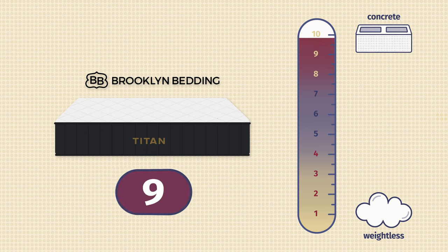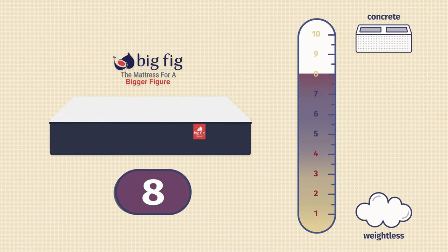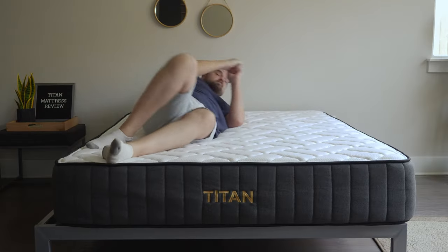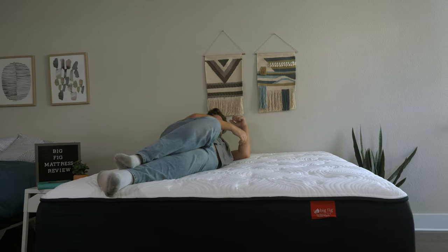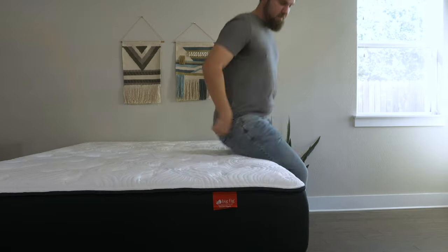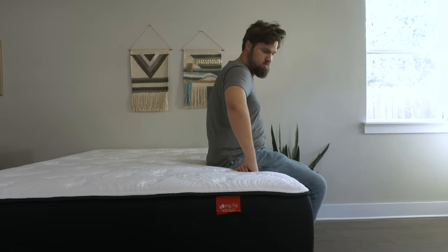Now let's talk about firmness and feel. In my experience, the Titan Plus was close to a 9 out of 10 — way firmer than average. Six and a half is medium firm, so we are definitely firmer than average here. The Big Fig mattress is also quite firm, but closer to an 8 out of 10. Speaking of feel, both mattresses have very good bounce and are very easy to move around on, but the feels are slightly different. The Titan Plus has more of an innerspring feel overall, while the Big Fig has more of a bouncy hybrid feel with that latex feel right on top.